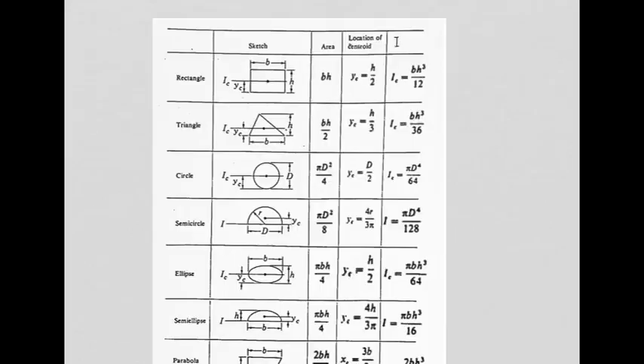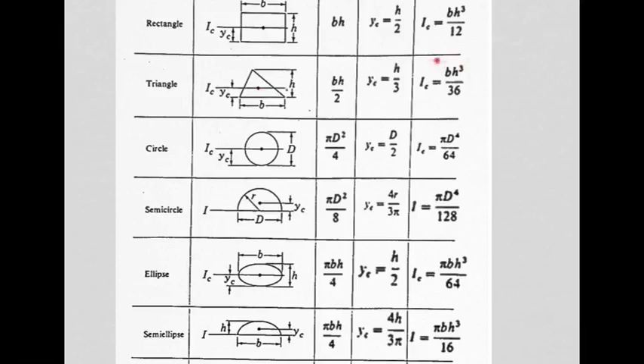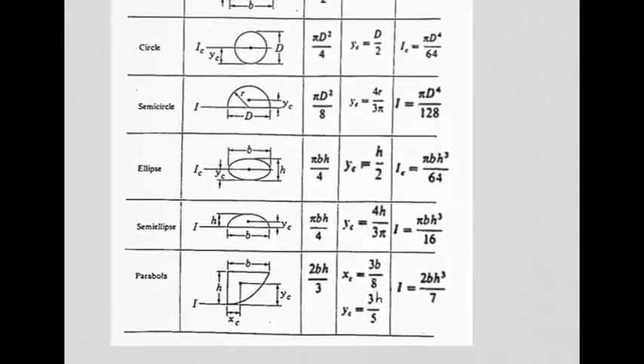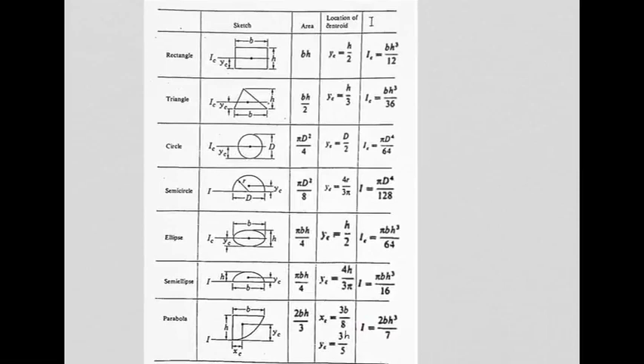It's not always convenient to work from first principles, so you can look up I values for various shapes in a table. The rectangular shape gives bh³/12 — we used d, they use h, but it's the same thing. The centroid is halfway up at h/2, and the area is simply b times h. Looking through the table you'll also find formulae for triangular shapes, circular shapes — pi·d⁴/64 — semi-circles, ellipses, semi-ellipses, and parabolas.